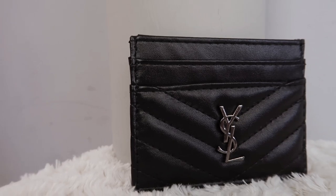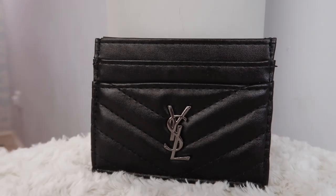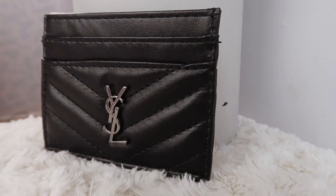The next thing I picked up is this really cute card holder. I absolutely love YSL — it's such a stunning, beautiful, classy, chic brand and I've wanted a card holder for a long time. I don't want to part with the money for the real one because this particular card holder from the Saint Laurent website is actually £200, whereas on the Saramart website it's currently retailing for £18.23. I wanted the chevron print and the gunmetal hardware because I think it looks really good with the darker colour.